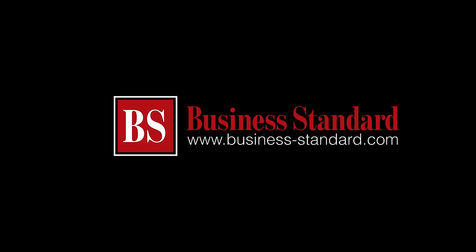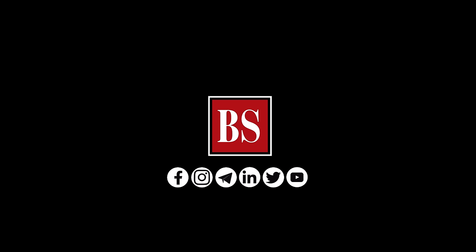If you liked this video, share it and subscribe to Business Standard. For more news, views, and insights, log on to www.business-standard.com and follow us on YouTube, Twitter, Facebook, Instagram, Telegram, and LinkedIn.